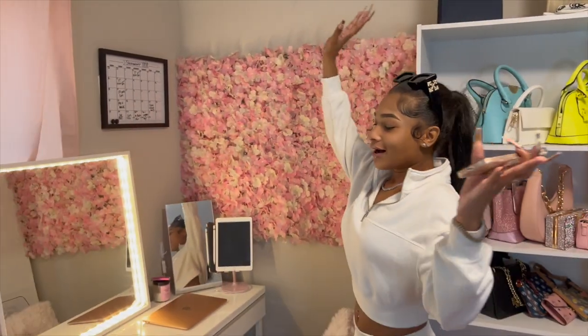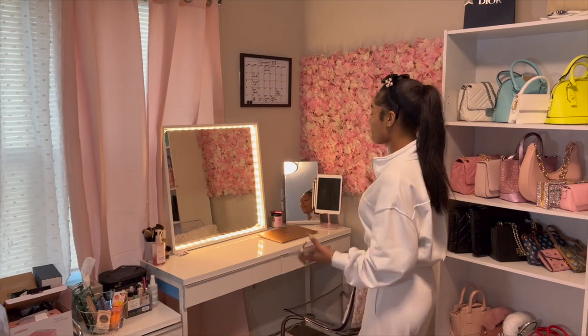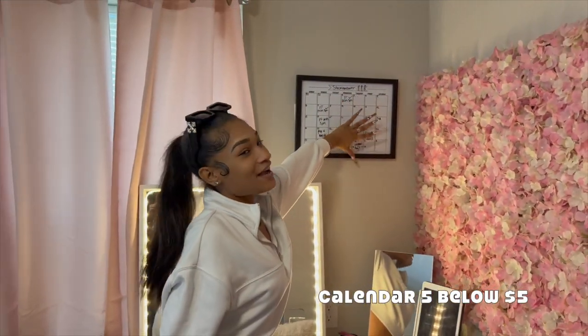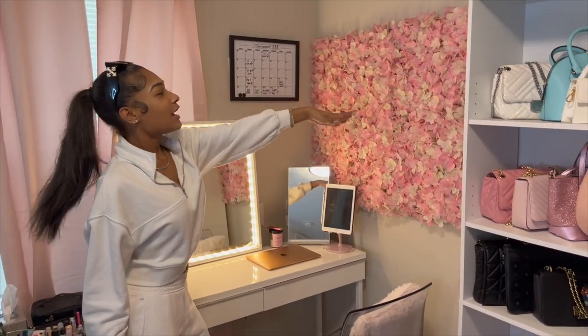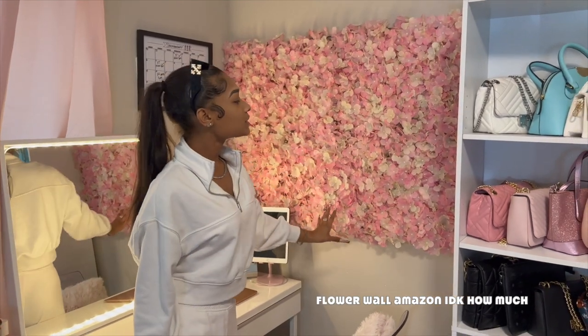Over here is my favorite part of the room — this is like my work area. Right here I have this calendar: it's Stackvember — it's November so I'm saving money — and I have everything I planned for the month right here. Then I have this flower wall from Amazon. It doesn't come like this; it comes in panels.